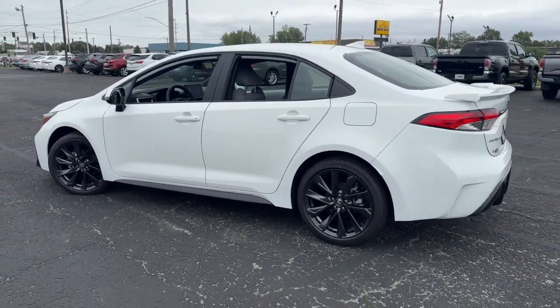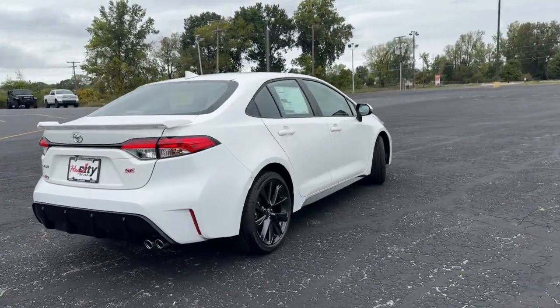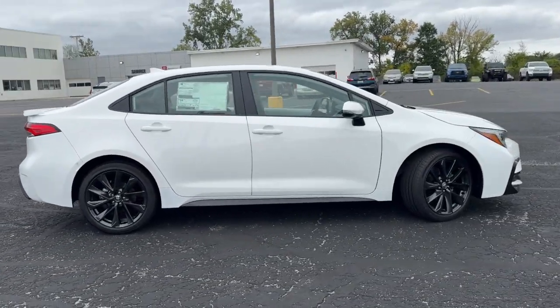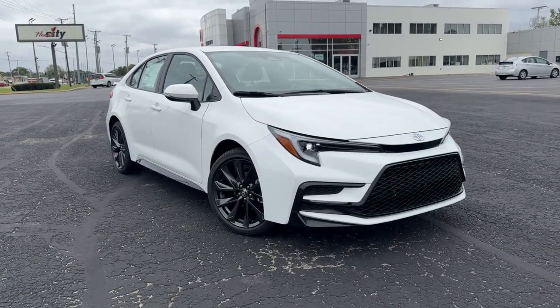Practicality can be surprisingly stylish. See for yourself when you take this well-designed Corolla out for a test drive. Our professional staff looks forward to giving you excellent service. We'll see you next time.